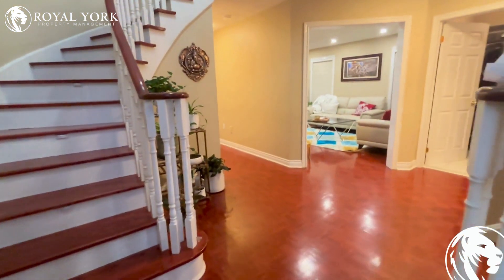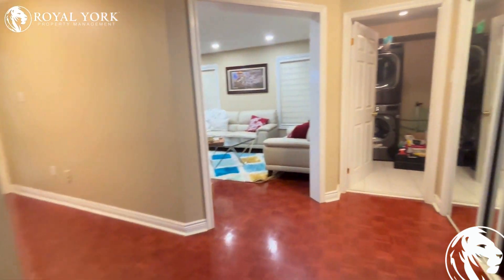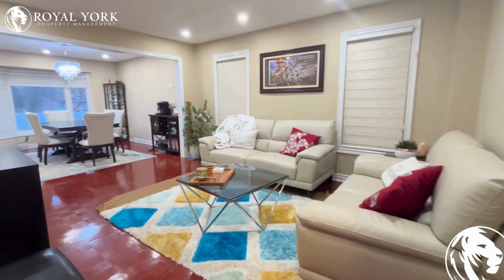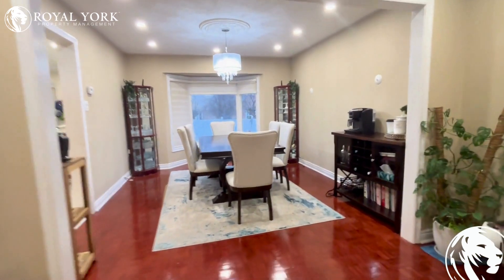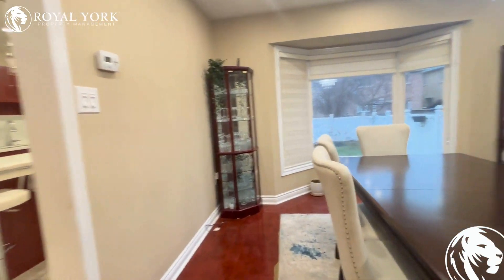Welcome to 5917 Leeside Crescent. Today we have a gorgeous three bedroom plus den home close to the highway right in Mississauga, with a great neighborhood and lots of schools and parks around.